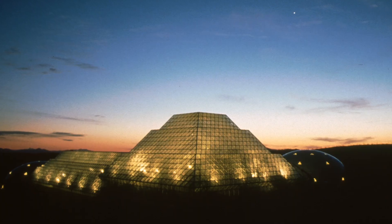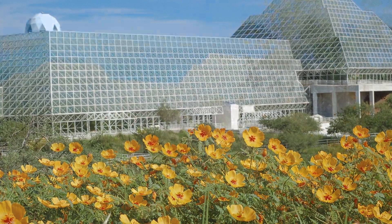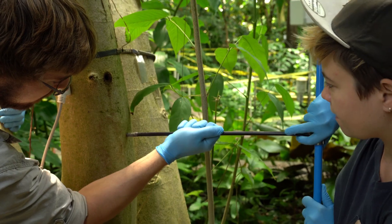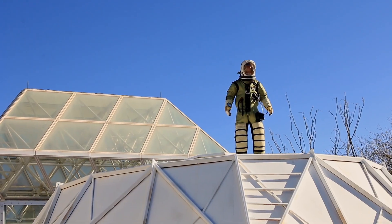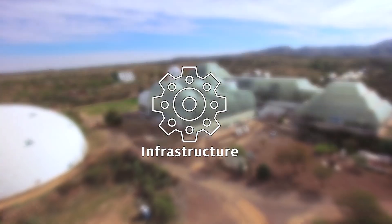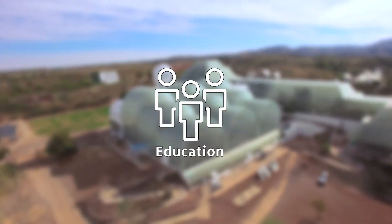From the start, Biosphere 2 was ahead of its time, and through constant innovation and expansion it remains positioned to address our world's most pressing issues. Biosphere 2 is advancing science within its walls and beyond, as shown by recent upgrades to its infrastructure, biomes, technology, and education programs.